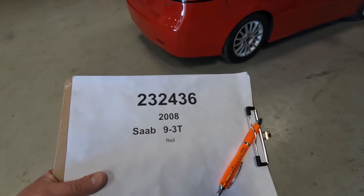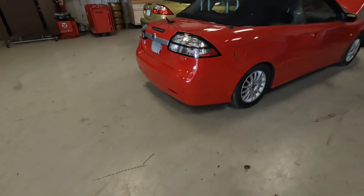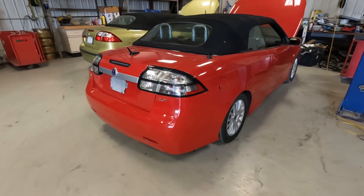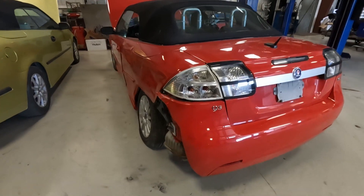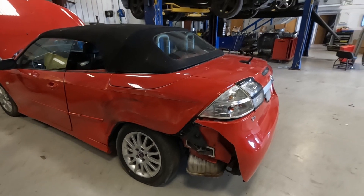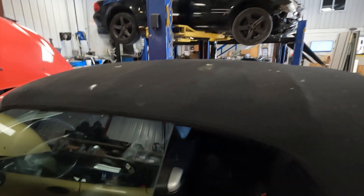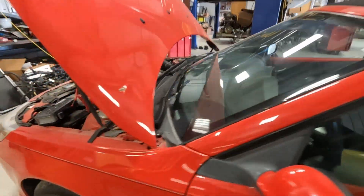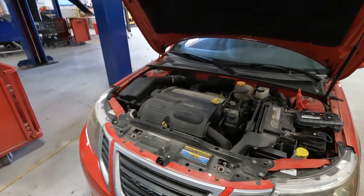Car number 232436. 2008 Saab 93 convertible. We'll do a walk around here. Rear left damage here — let's see clearly where the impact happened. Red with black top. Pretty sharp looking car in general. Again, 2 liter turbo.